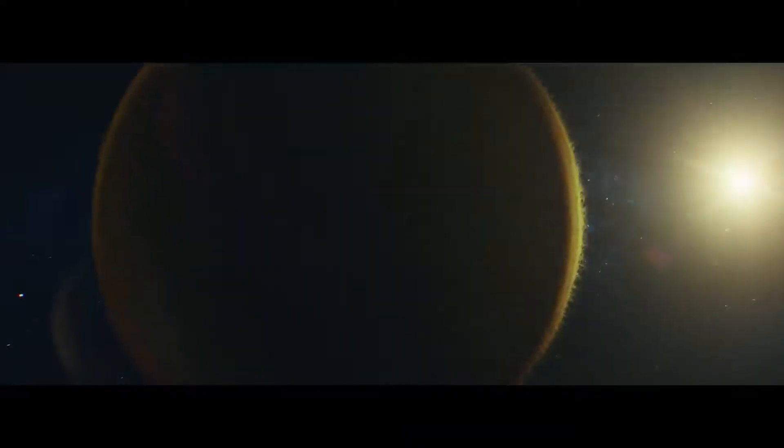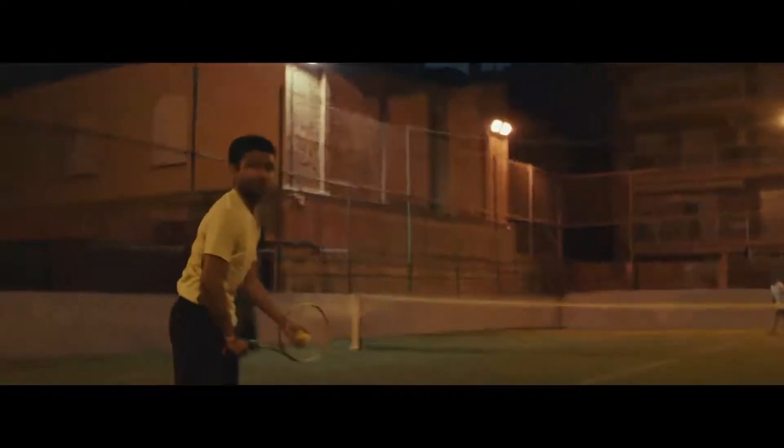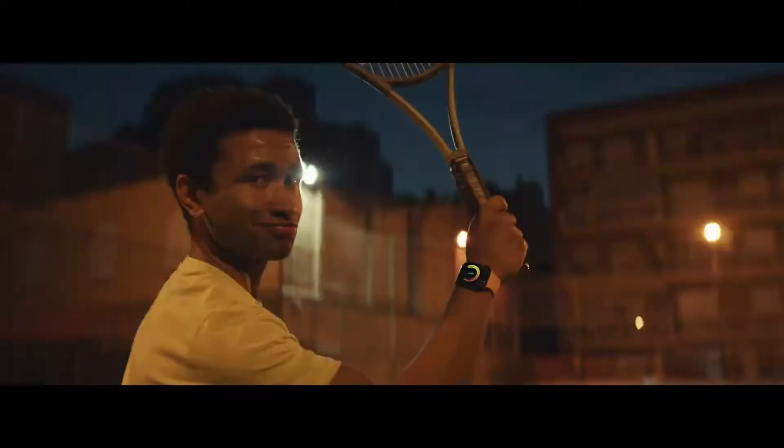To live is to ask the big questions like, why are we here? What is our purpose? How fast was that serve? 98 miles per hour. Nice.